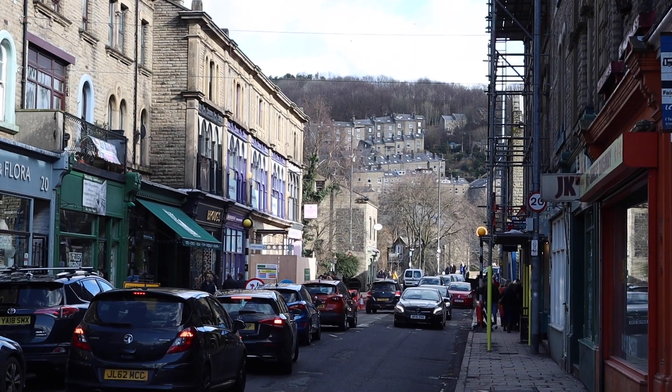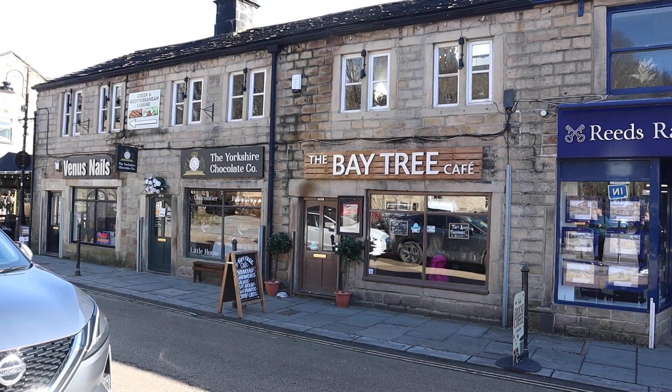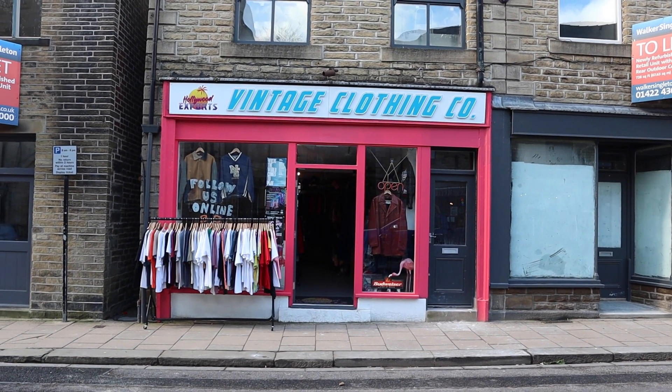Get your head buried into some of these really unique shops. One thing I love about independent stores is that you're extremely unlikely to see someone with the same item. This vintage shop had some really cool clothes.